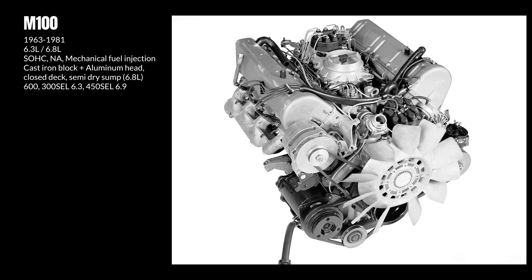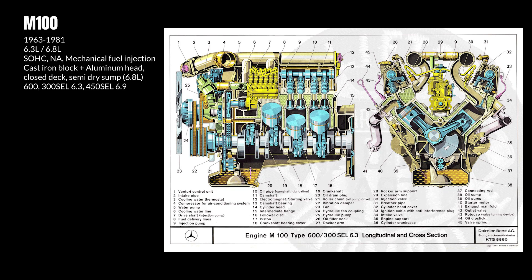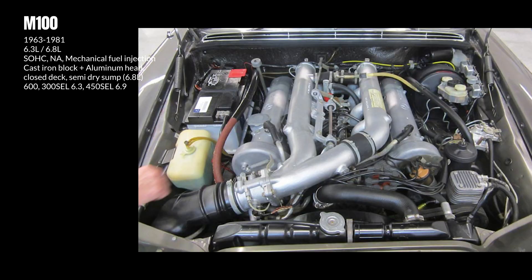The M100 was Mercedes' first V8, originally developed to power the W100 600. It has a cast iron block with fully forged internals and aluminum heads in a single overhead cam layout. The M100 uses mechanical fuel injection, initially of Mercedes' proprietary design. With the introduction of the W116, the 6.8-litre adopted Bosch Jetronic. The 6.8-litre also features a semi-dry sump lubrication system, only to fit inside the engine compartment of the W116.